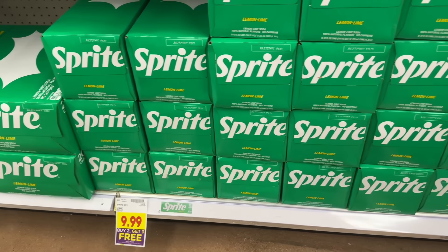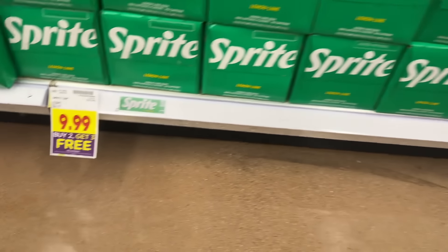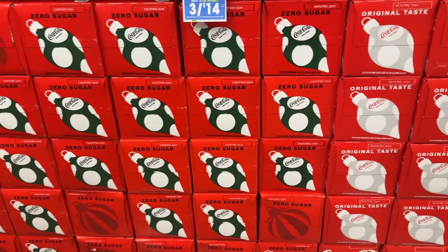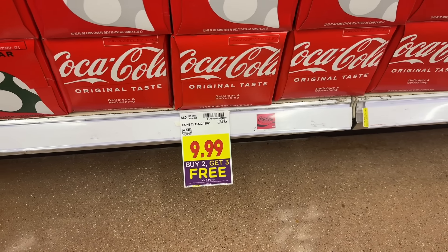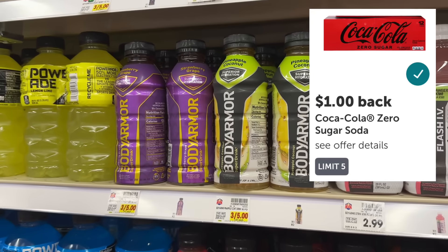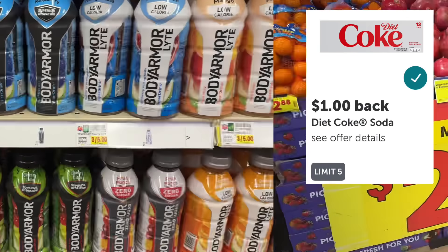We have a new soda deal this week — grab Sprite, Coke, Diet Coke, Coke Zero, or Fanta. When you buy two you get three free on instant savings promotion. You can also grab a Body Armor drink; the most expensive is $2.99. Clip the digital coupon in the Kroger app and when you buy a 12-pack of soda, you get the Body Armor free. At the register after savings and the coupon you'll pay $19.98 out of pocket, then submit to ibotta for whichever soda varieties you picked up for a total of $5 back, making your final net total $14.98, or roughly $2.50 each.